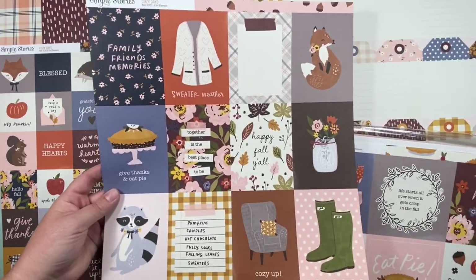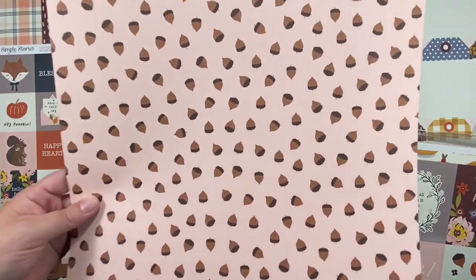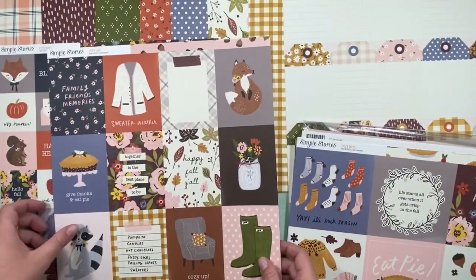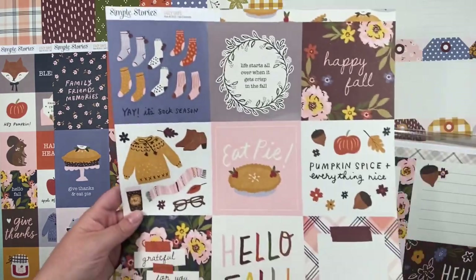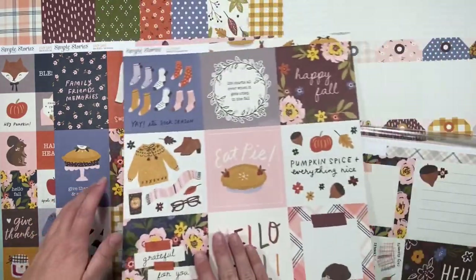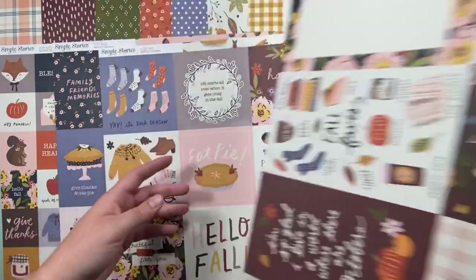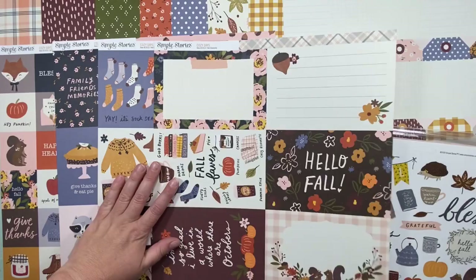This is the cut-apart sheet, and it's got acorns on the back — it's so cute, it's my favorite. I'm going to leave it on the acorn side because I did buy another sheet of this separately so I could use those acorns. Then there's the four-by-six pieces, with a plaid on the back, so I'll leave it on that side for now.